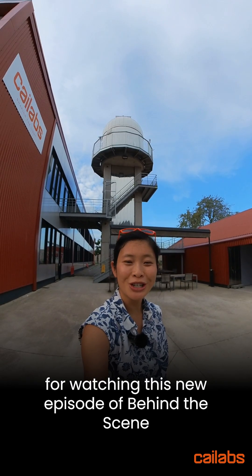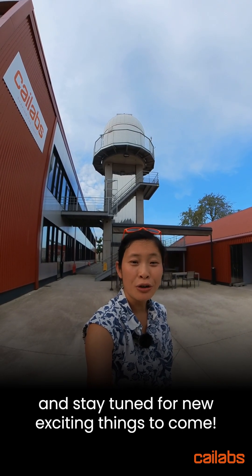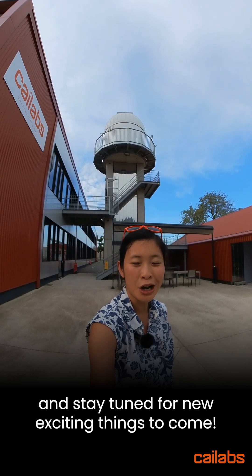Thank you all for watching this new episode of Behind the Scenes, and stay tuned for new exciting things to come.